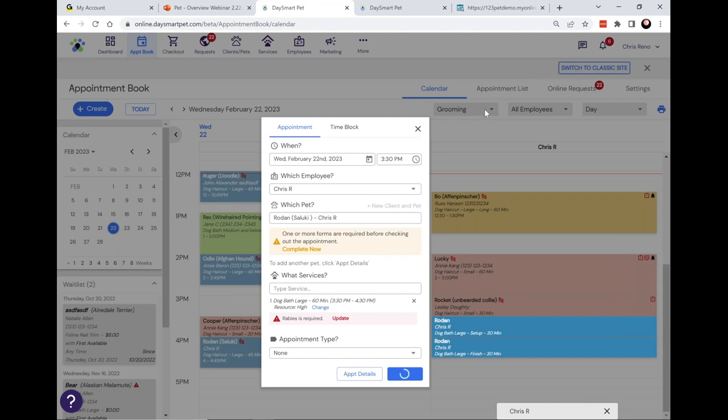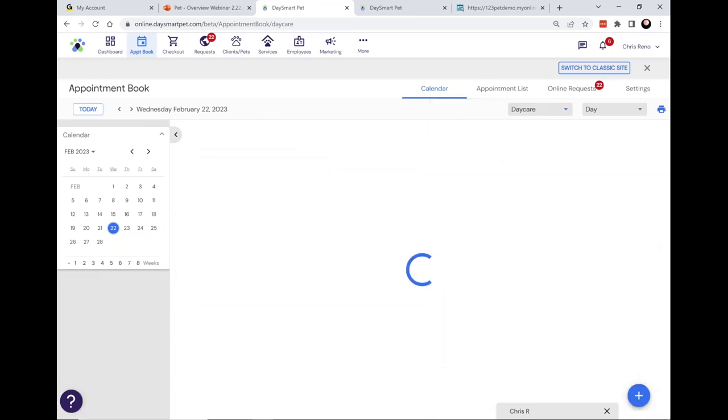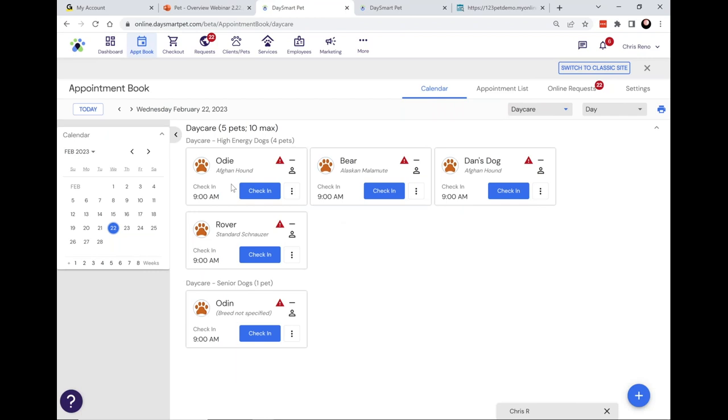The daycare schedule functions more as an attendance sheet. In this example I have a space for high energy dogs and a space for senior or lower energy dogs. This helps you manage the maximum capacity of each space that you can have pets in for daycare.